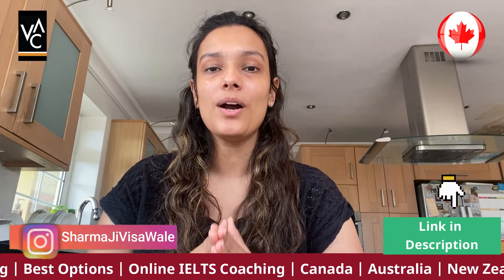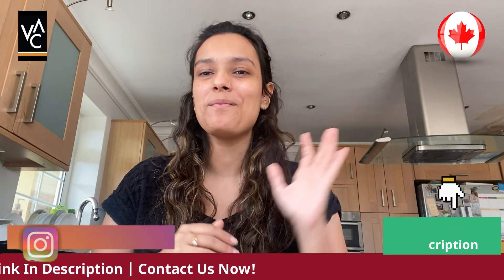For more information, please like, subscribe, and follow. You can also apply through us and we will definitely help you. Have a nice day, bye-bye.